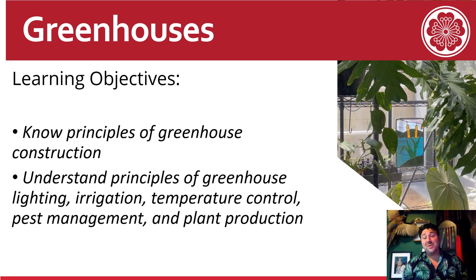All the pictures you see are mine and a lot of the information has come from what I've been able to learn throughout the process of building my own greenhouse and volunteering at the conservatory. I took the general structure of Chapter 25 of the WSU Master Gardener Manual to guide the presentation, so feel free to check it out for more information.